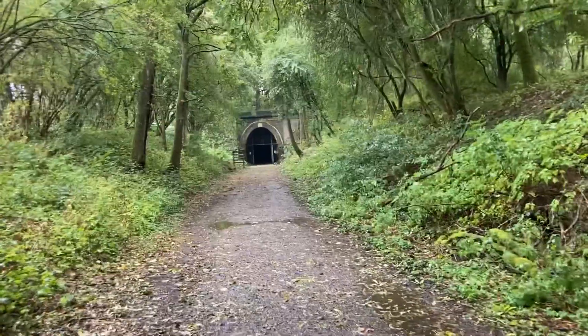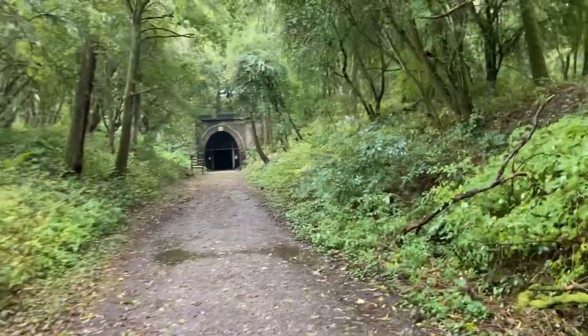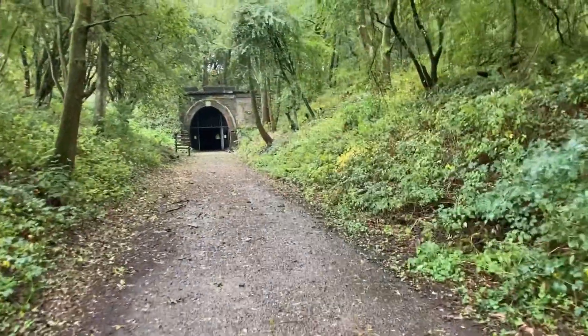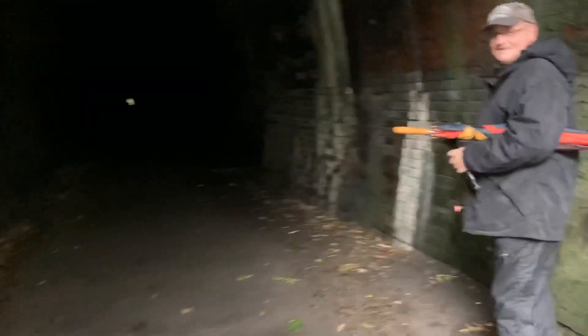So we're just walking up to the Kilmarsh Tunnel entrance. So the north portal, Kilmarsh Tunnel. I forgot my torch, we've got Terry with us, he's got his torch, that's all right. It's pretty dark isn't it, let's see if I can put my camera light on.